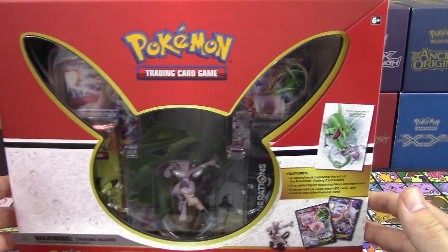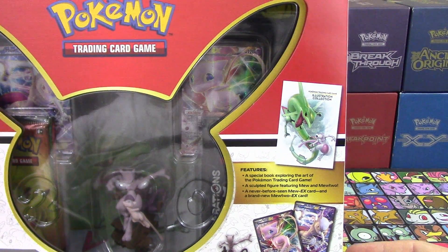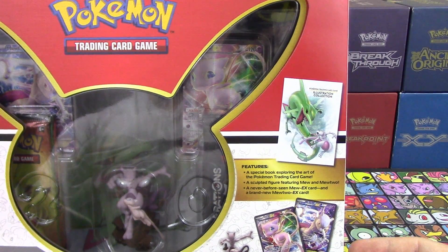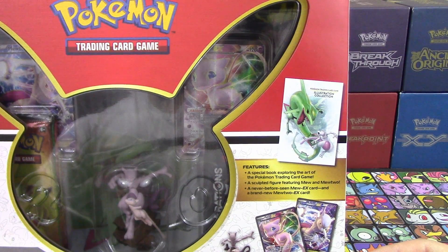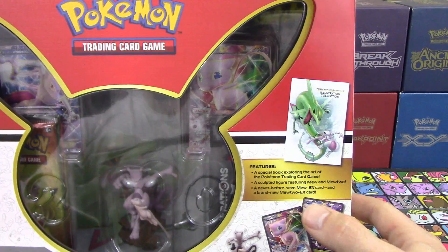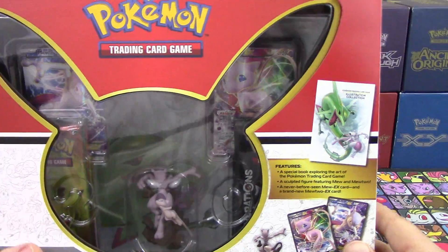On the front of the box we've got a special book featuring the art of the Pokemon trading card game, a sculpted figure featuring Mew and Mewtwo, and a never before seen Mew EX card — which I think is funny because the attacks have been seen before — and a brand new Mewtwo EX card. They don't say 'never before seen' Mewtwo, even though it's different art. It has the same attacks as the Breakthrough one.